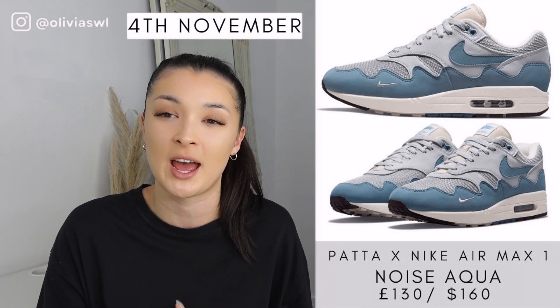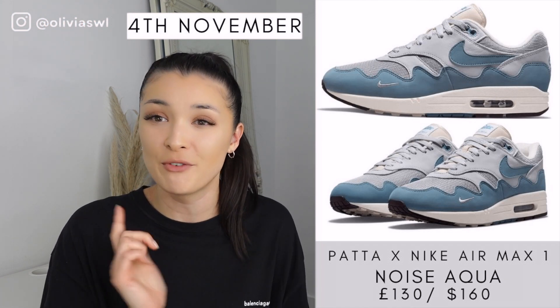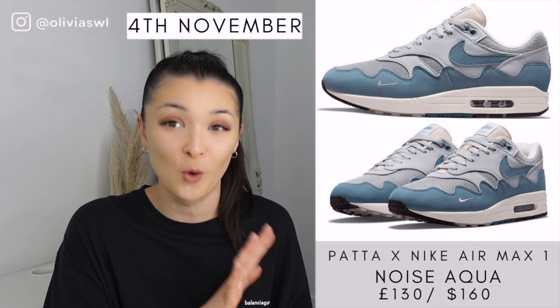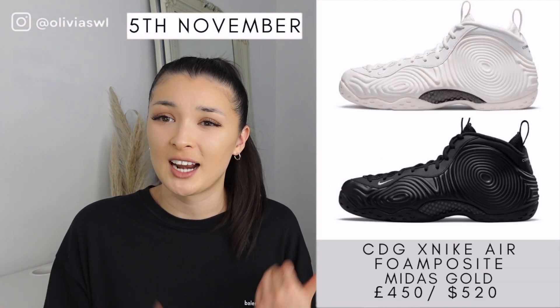Then we have the Air Max 1 Patta collaboration. The previous colorway — the orange/Monarch pair — came out literally a couple weeks ago and they are such a stunning shoe. I wasn't able to get it and I'm so sad. But hopefully I can pick up these. They'll obviously drop on SNKRs. The quality from the photos I've seen is just insane, and this aqua blue is so, so beautiful. I'm really hoping I can pick these up.